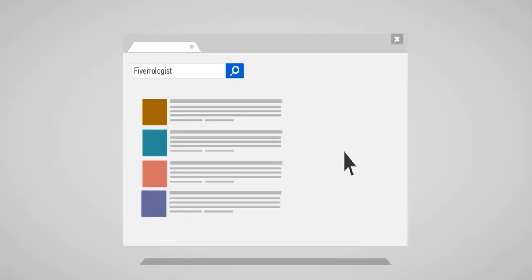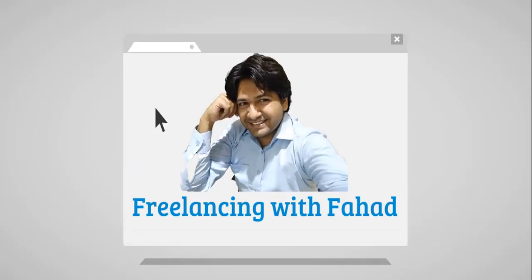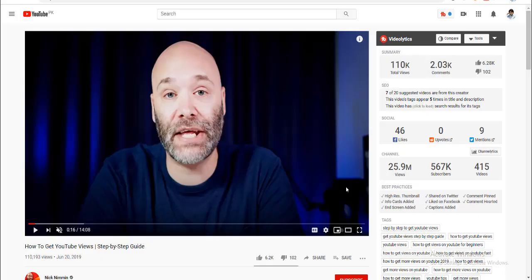Subscribe to Freelancing with Fahad to enhance your freelancing skills — hit the bell icon so you never miss an update. Hey there, welcome to Freelancing with Fahad. This is Fahad, the Slim Cooker, the Fiverrologist, and I will be presenting you a new killer idea of earning through Fiverr.